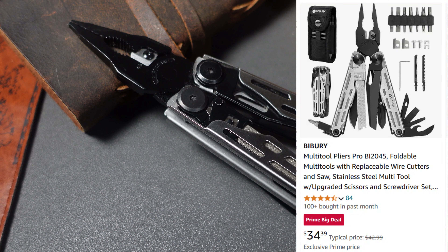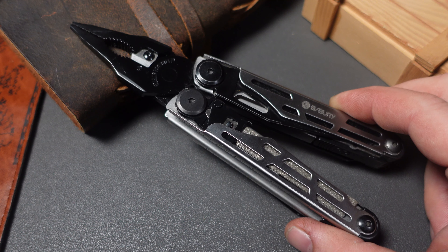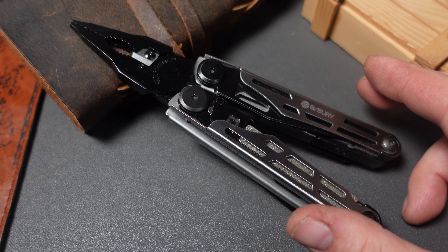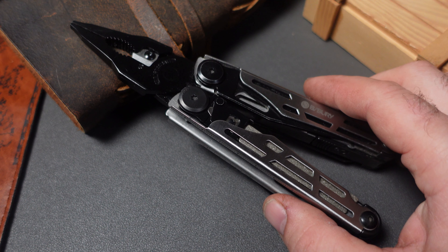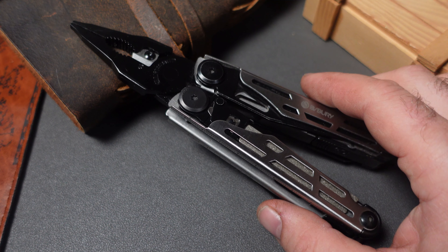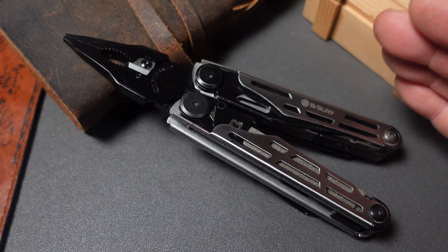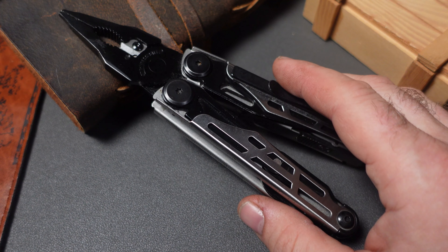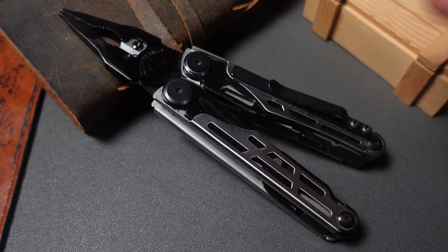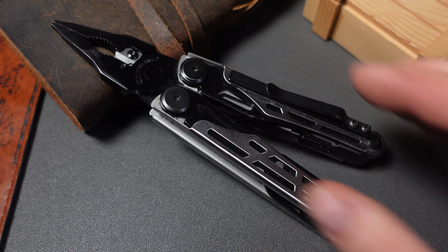Byberry has their Monster Multi-Tool Surge clone, the BI2045, marked down to $34. This comes with your bit kit, replaceable cutters, a couple of saw blades, and a sheath — all for $34. It's hard to get better than that. For $34, this is a tremendous work tool. I add a pocket clip to mine, which doesn't come with it, but it does come with a sheath. Great deal.